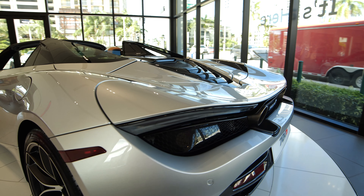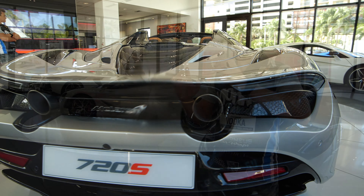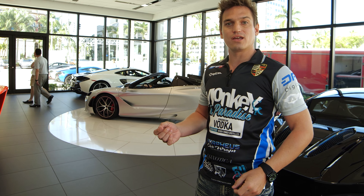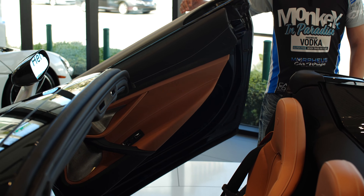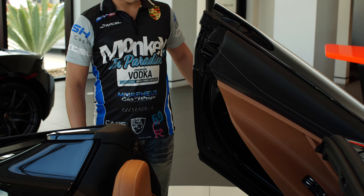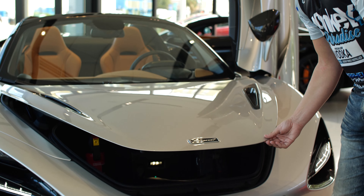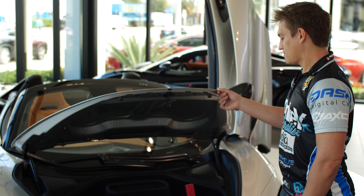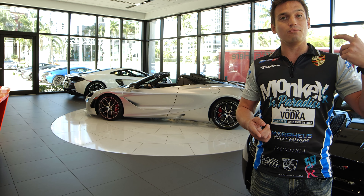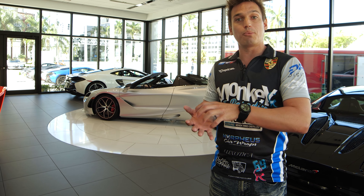I love that they maintain the lines of the car, because normally when these spiders come out they have a very different look — you can tell when the top's up that it looks like a really different vehicle. But this maintains the integrity, maintains the lines, and it's just gorgeous. And most importantly, they didn't sacrifice the performance. It still does 0-60 in 2.7 seconds, and you can still go over 200 miles per hour with the top down. I love the function, I love that it maintains the lines, and it's just as good as the Coupe 720S.